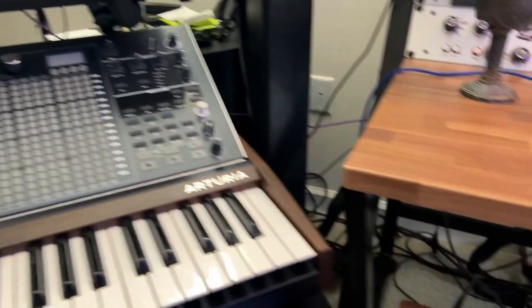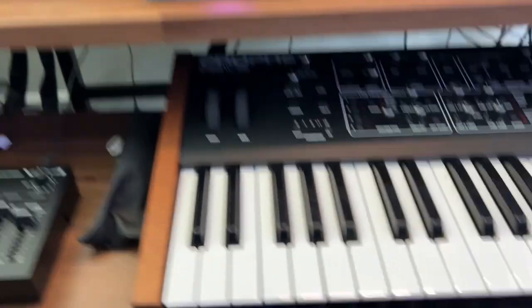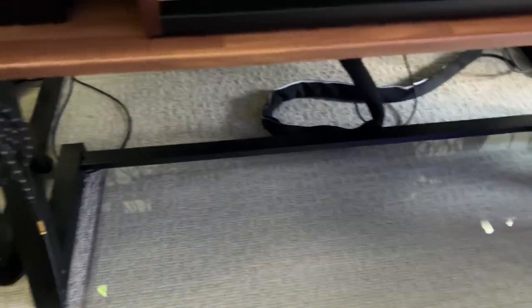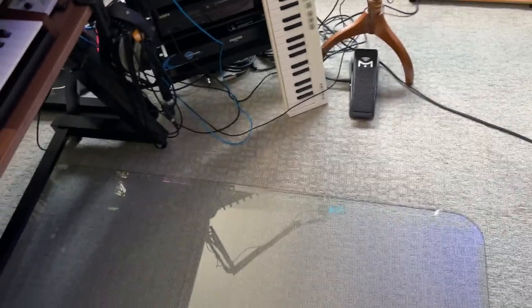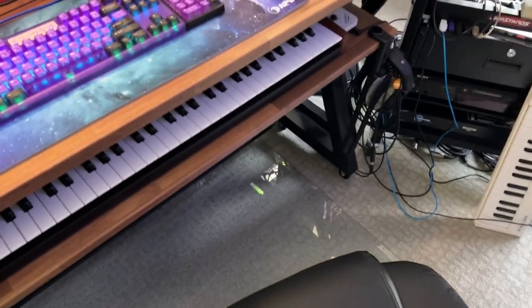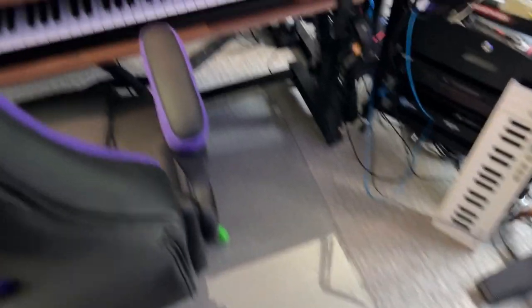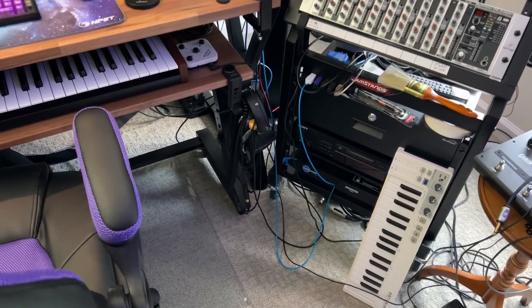A lot of people ask me what this is — it's a glass chair mat, believe it or not. You've probably seen the commercials on television. I got this on Amazon from the original company that made them and it's got a beveled edge. My chair rolls nice and easy on this, which I love. It's better than those stupid plastic ones.